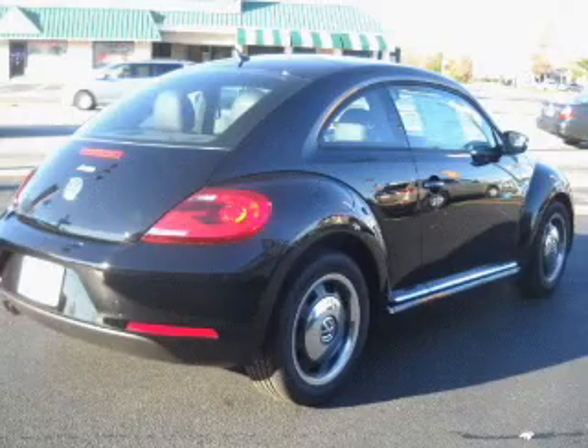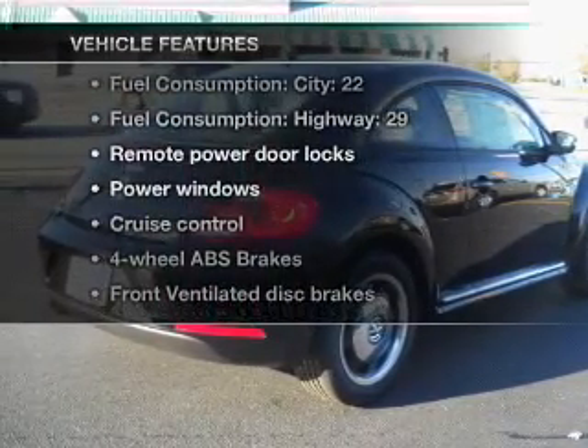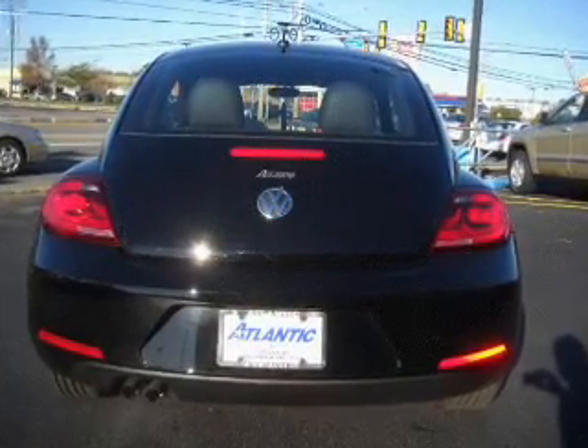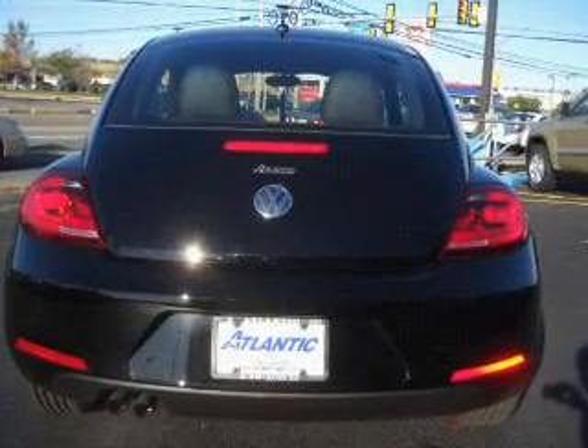Memory settings are just one of the extras. And with these notable features, you won't want to miss out on the opportunity to own this amazing ride. Air conditioning, power door locks, power windows, power steering, cruise control, power mirrors, and an AM-FM stereo with a CD player.